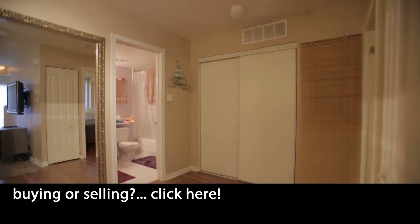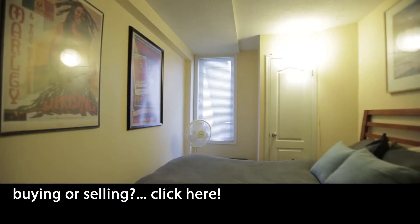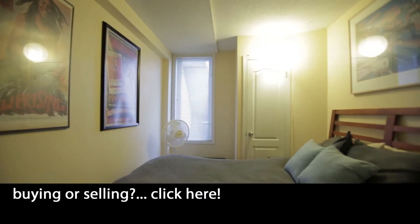Whether you're a first-time home buyer, investor, or looking for an alternative to a condo in the sky, this King West townhome is perfect for you. Contact us today.